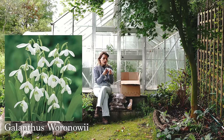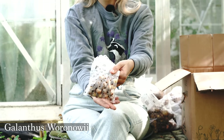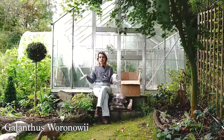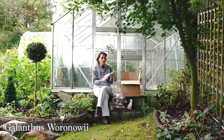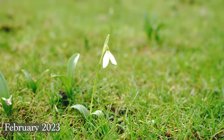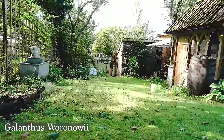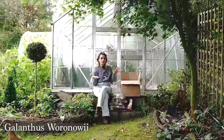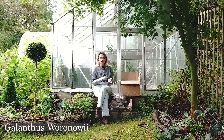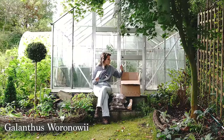Next we have Galanthus woronowii — a snowdrop. I tend to grow two types of snowdrops; this one is cheaper, which was the main reason I bought it. It has a fresh green color to the leaves rather than the bluish tinge of the snowdrops I normally grow. I like to naturalize it in the grass because the leaf color matches the grass, so while the foliage is dying back it doesn't stand out as much. They flower earlier in the year, which is about prolonging the season of interest and having something flowering at the start of winter to give you hope that spring is coming. I bought 200 of those.